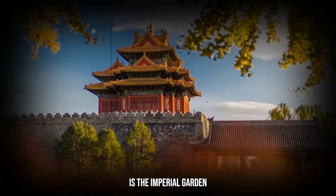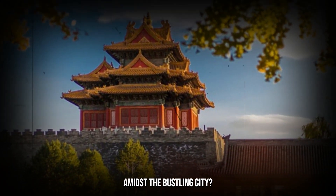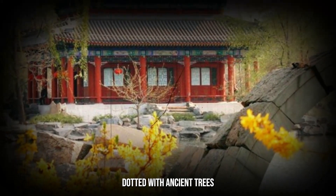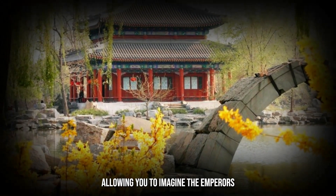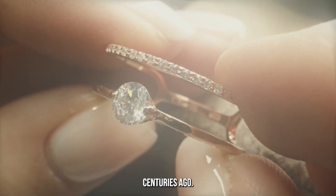Another hidden gem is the Imperial Garden, a tranquil oasis amidst the bustling city. Here you can wander through meticulously manicured landscapes, dotted with ancient trees and colorful flowers. The serene atmosphere offers a moment of respite from the crowds, allowing you to imagine the emperors and their families strolling through these same paths centuries ago.